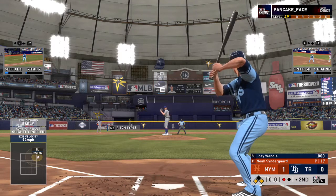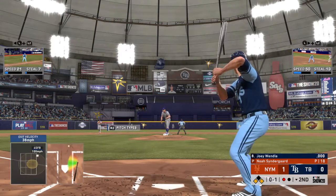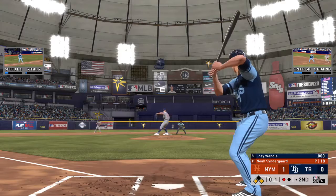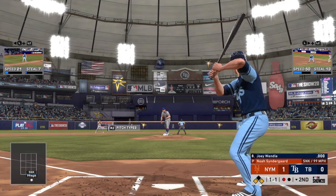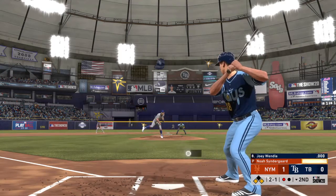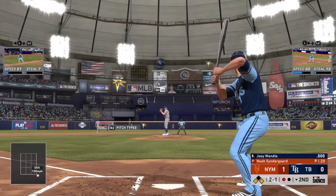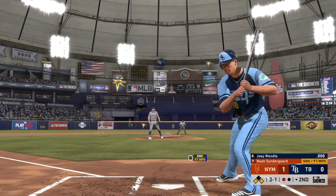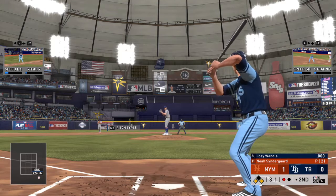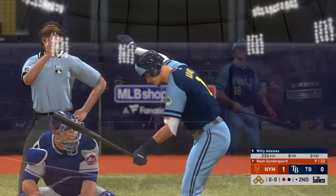Third baseman Joey Wendel digs in, fouls this one off with runners at the corners and only one out. Oh-one pitch on its way — one ball, one strike, runners at the corners. Looked like the sinker dipped a little below the knees. Great chance right here as a hitter to be really aggressive with two guys on — pretty good shot he's going to get a challenge pitch. Three and one. Hitter's count — ball four, so that'll load the bases.